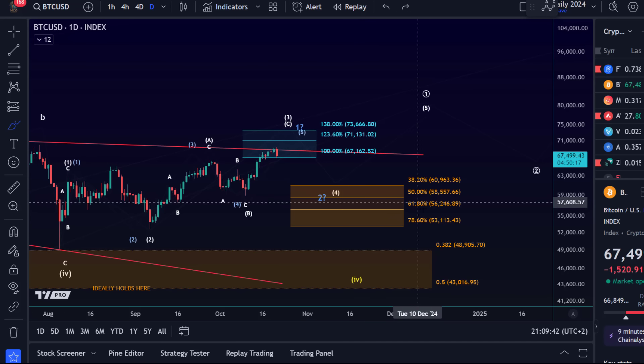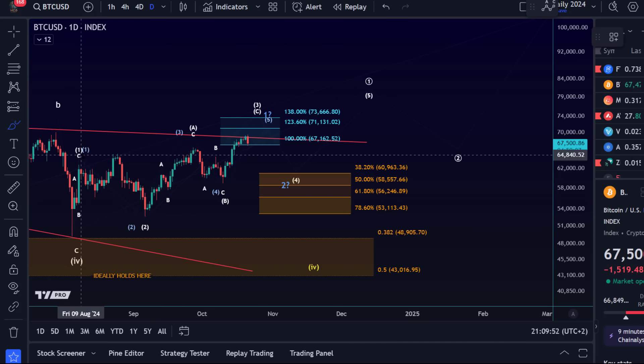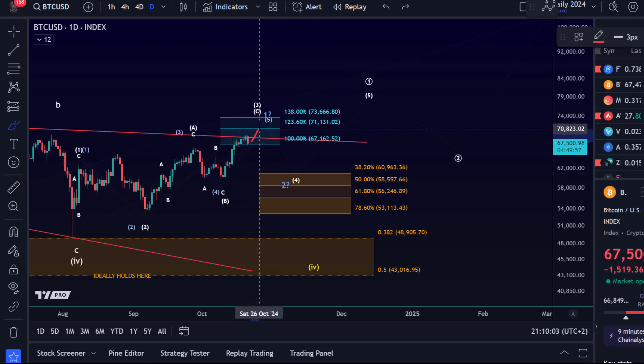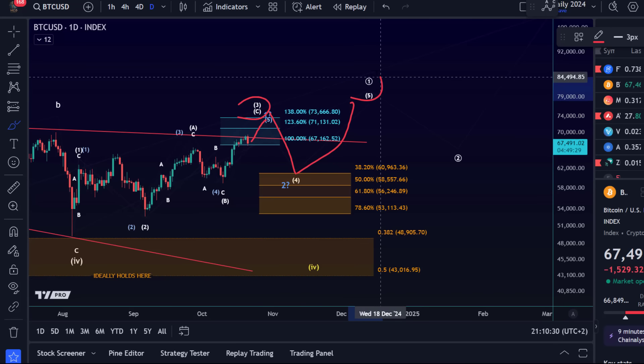As long as we're holding 53,113, I'm overall going to look for higher prices. That's the blue count on the daily chart — an ABC structure. Primarily though, it would be ideal for the market to push a little bit higher. If we push higher toward the 73.5 to 74.5k area, I would call this the third wave, and then we can get another fourth and a fifth. Wave one is still unfolding in this scenario and we'd just get another four-five pattern to complete wave one a little higher.